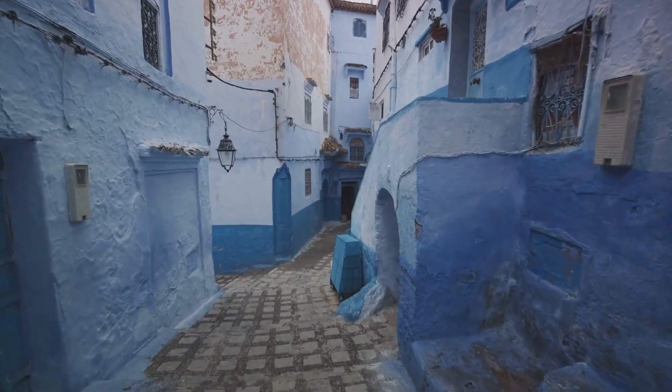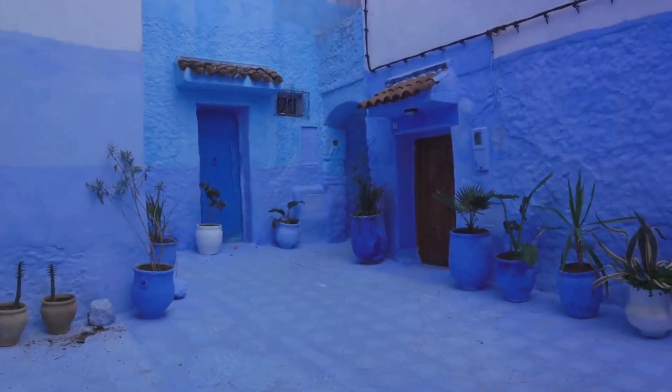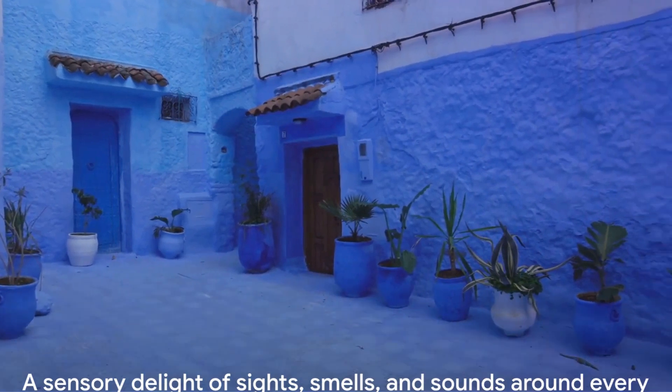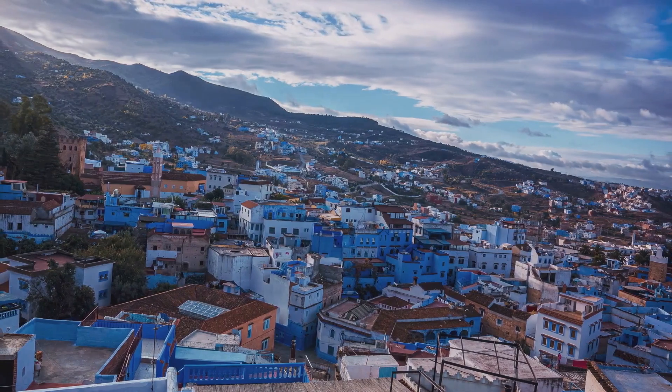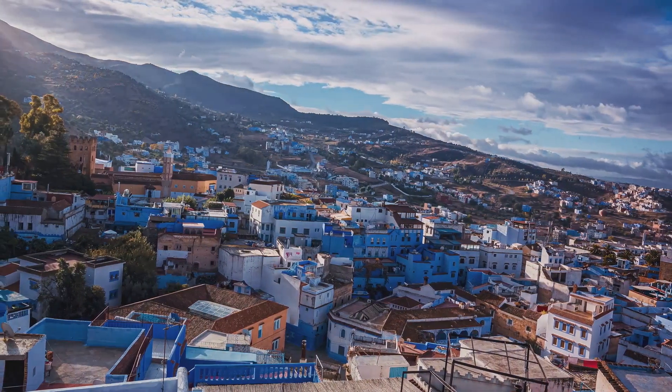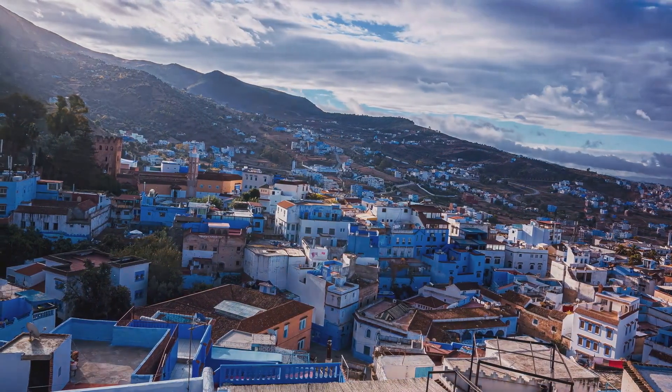Often referred to as the Blue Pearl, Chefchaouen is a labyrinth of narrow winding streets that are a treat for the senses. Each corner reveals a new sight, a new smell, a new sound. The town is awash in various shades of blue, from sky blue to deep indigo, creating a serene and calming atmosphere.